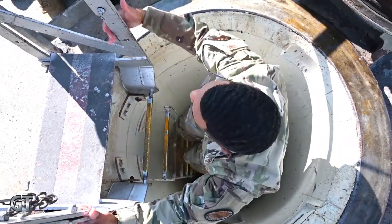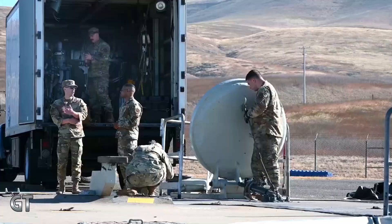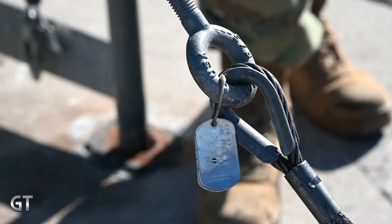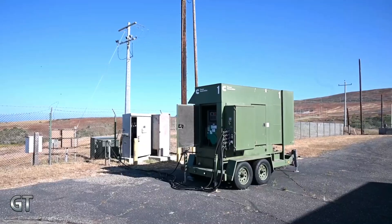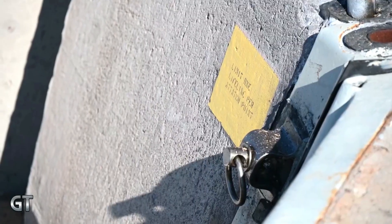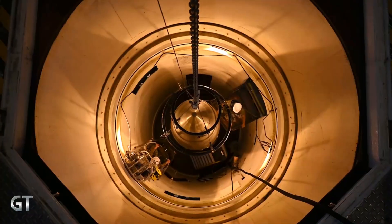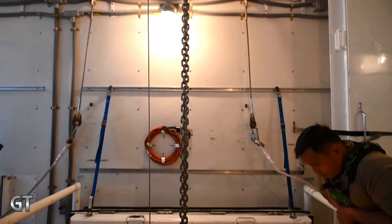Preparation for testing the LGM-30G Minuteman III is a highly complex and rigorous process, involving multiple military and scientific institutions. This intercontinental ballistic missile system is part of the United States nuclear triad, and each test is conducted to ensure its reliability, accuracy, and operational readiness. Prior to the test, a technical team inspects all components of the missile — from the guidance system and the mock warhead, without a nuclear payload, to the launcher silo — to ensure they function perfectly and meet high safety standards.